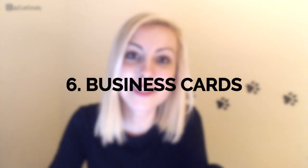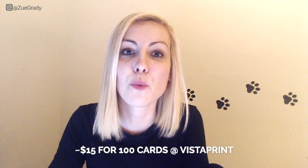Last but not least, number six is getting business cards, which run between $10 and $20 for about 100 to 150 cards — that'll last you a long time when starting out. If you strike up a conversation with a dog owner on a walk, it's perfect to hand them a card so they can visit your website and book dog walks right away.